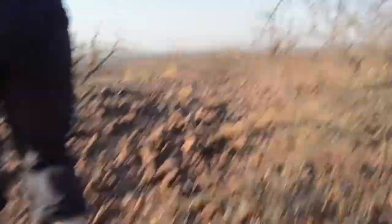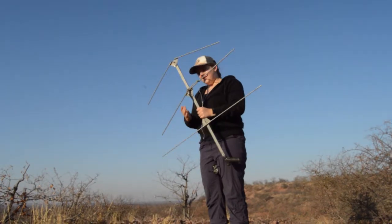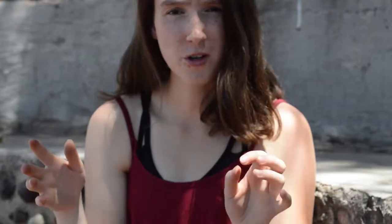Every time we come up here I expect to find something, like a cheetah. So Emily is currently setting up the telemetry to check for animals. The telemetry used by the reserve is essentially a big aerial attached to a radio. When you hold the aerial up, you'll get a beep from the radio in the direction of the collared animal. The stronger the beep, the more likely the animal is in that direction, and you can also tell how far away the animal is.